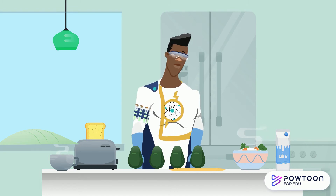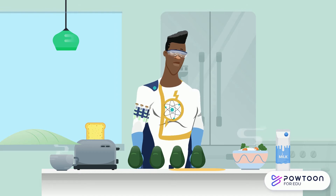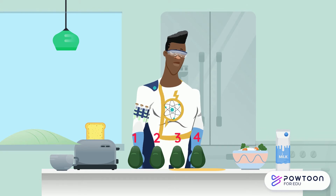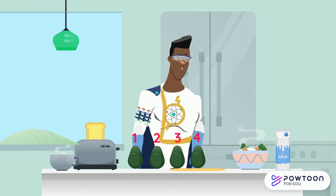When Freddy wakes up, he needs to eat exactly five avocados. What's wrong, Freddy? Oh no, there are only four avocados this morning. This is not good.